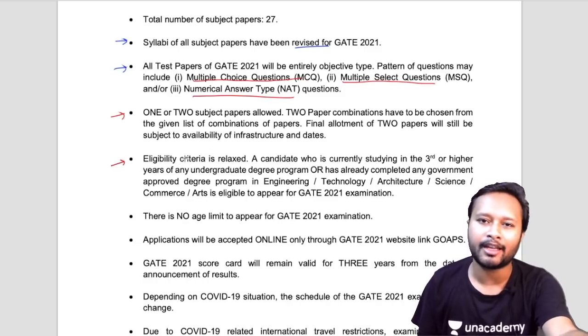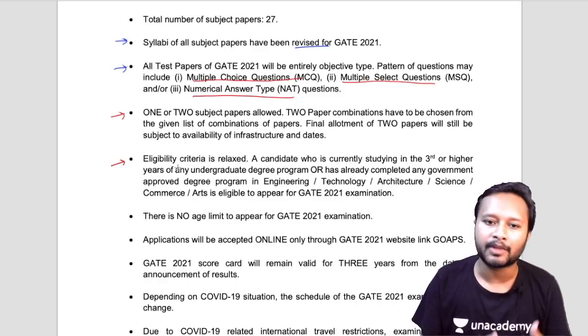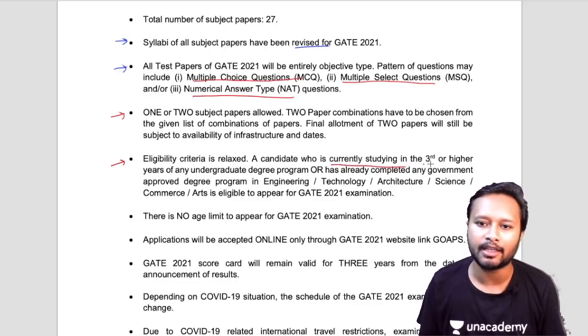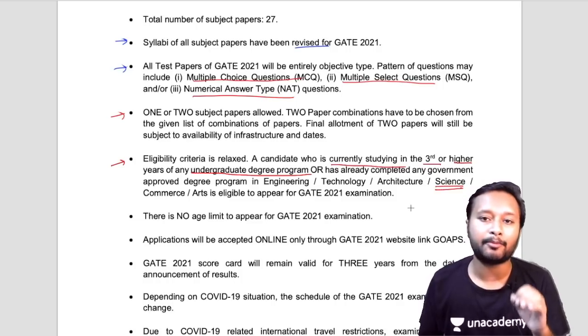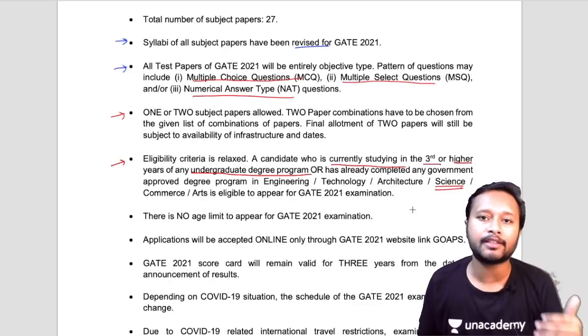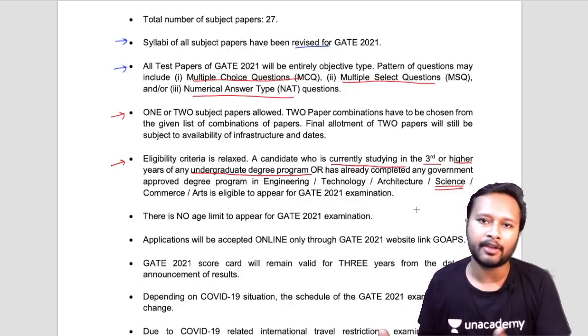The eligibility criteria point is very interesting. As I mentioned in a previous video, BSc final-year students are also eligible for GATE. It is now clearly mentioned that a candidate currently studying in the third or higher year of any undergraduate degree program, or who has already completed any government-approved degree in engineering, technology, architecture, or sciences, is eligible. So BSc students in their final year, those who have completed their bachelor's, first-year master's students, or those who have completed their master's — all are eligible.